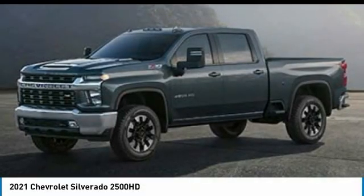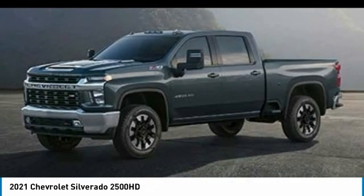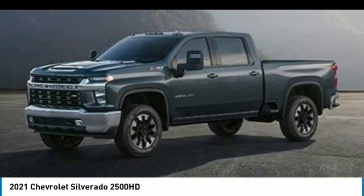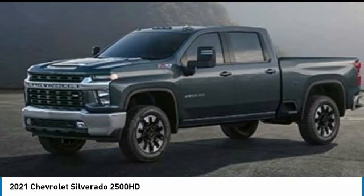Stop by and take a look at the 2021 Silverado 2500 HD. This pickup truck pulls unlike any other. This vehicle has less than 100 miles.